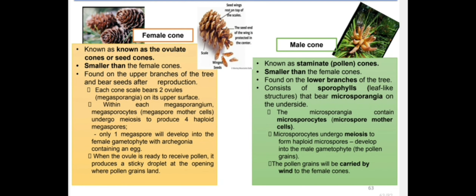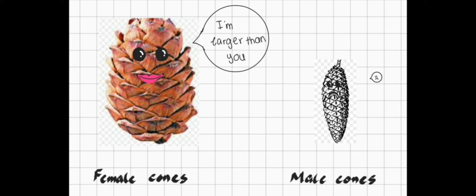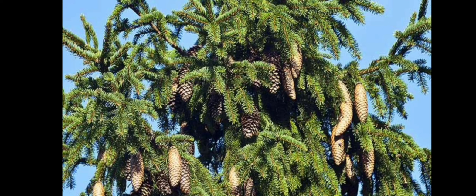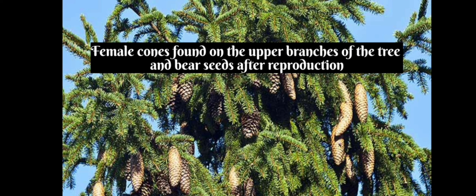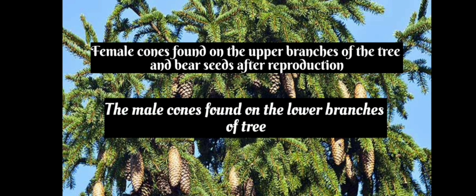Now I'm going to tell you about the different shapes between the female cone and the male cone. The female cone is cone-shaped while the male cone is tube-shaped. The female cone is known as the ovulate cone or seed cone, while the male cone is known as the staminate or pollen cone. The male cone is smaller than the female cone. The female cone is found on the upper branches and bears seeds after reproduction, while the male cone is found on the lower branches.